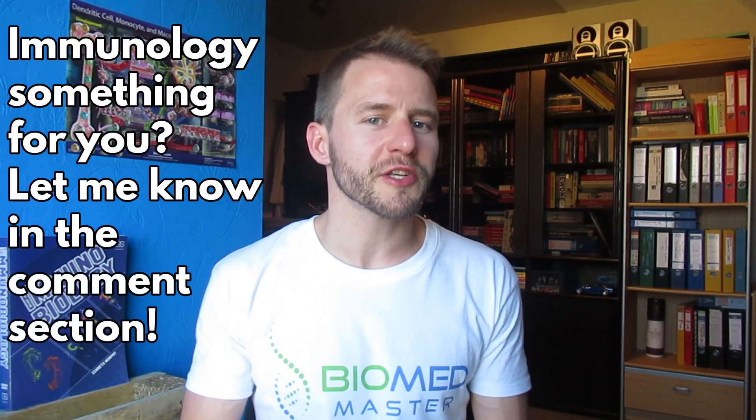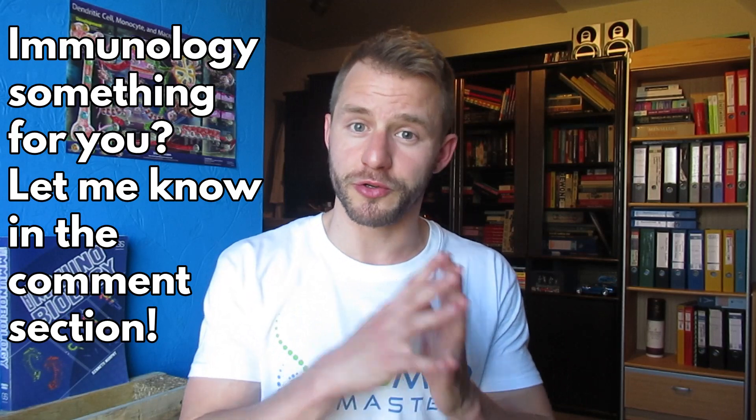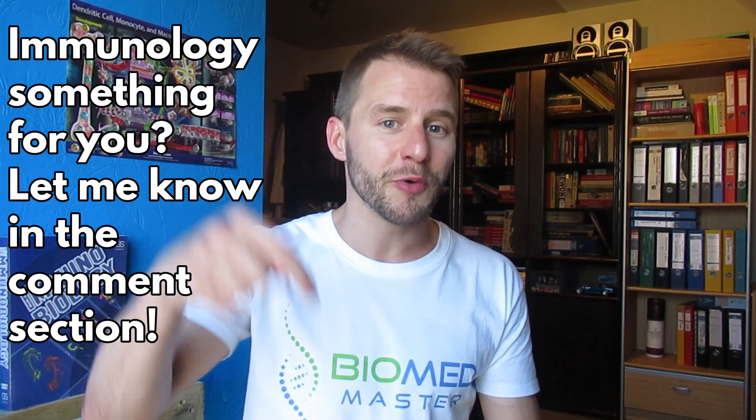Immunology and infection is a major all about the immune system and pathogens — how the immune system functions molecularly and how it dysfunctions in pathology cases like rheumatoid arthritis, Crohn's disease, ulcerative colitis, COPD, and asthma. And of course infections — bacterial, fungal, and viral infections like COVID-19. Would you choose this major over others? Let me know in the comments.